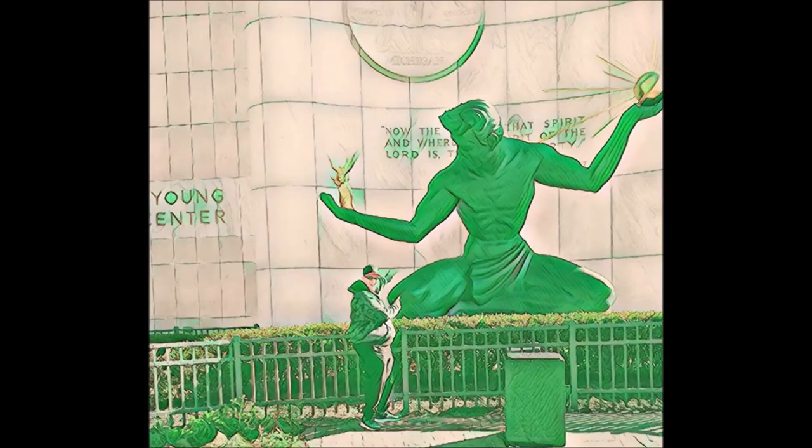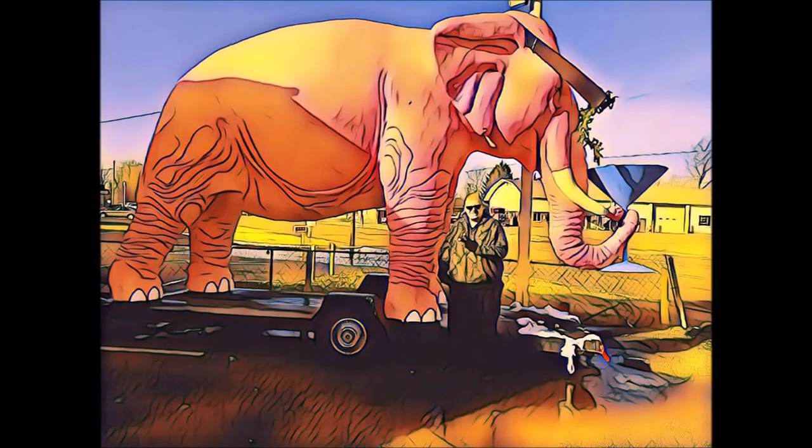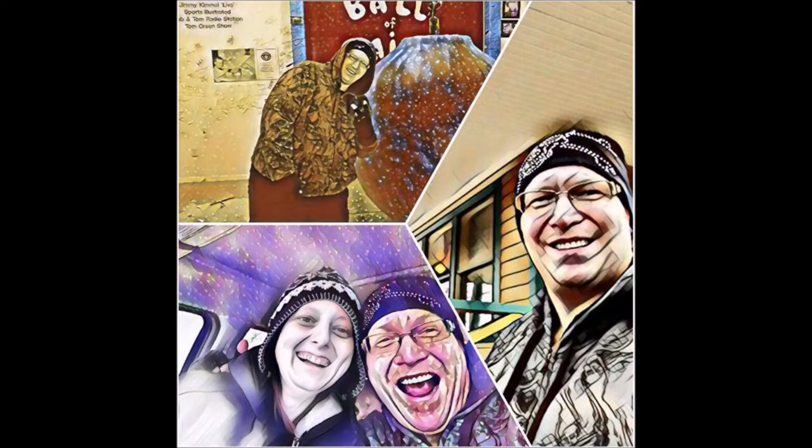On a vlog again. Just can't wait to do a vlog again. The life I love is making vlogs for my friends, and I can't wait to do a vlog again. Doing a vlog again — going places that I've never been, seeing things that I may never see again. And I can't wait to do a vlog again.